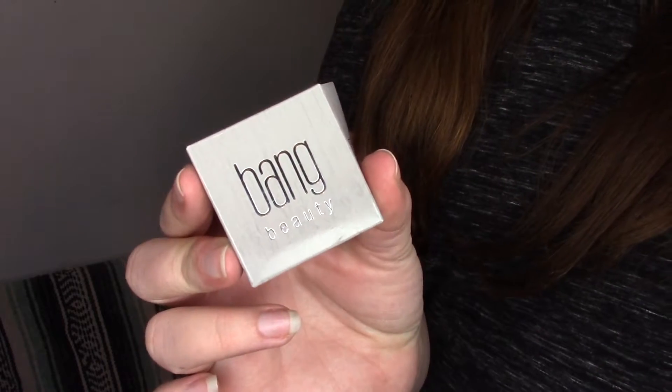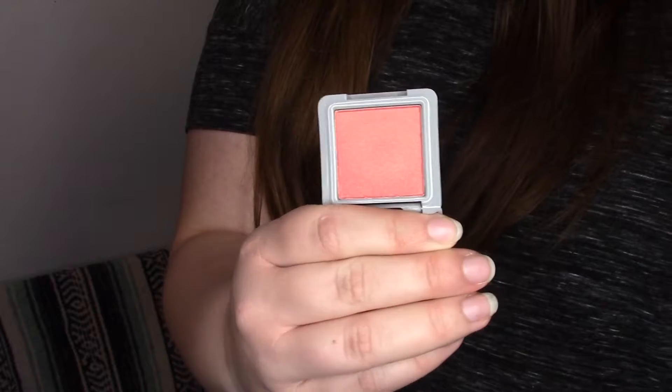Next thing in here is Bang Beauty in the color Smoked Peach, and it is a blush. I'm excited for this because I don't have very many blushes — I really did a declutter on those over a year ago and haven't added any more to my collection. That's really pretty. It looks like a shadow I got in an Ipsy bag a couple years ago called Clover — it looked just like this. Very soft, also very shimmery. I don't know that I'll like that as a blush. I would personally prefer something a little more matte.